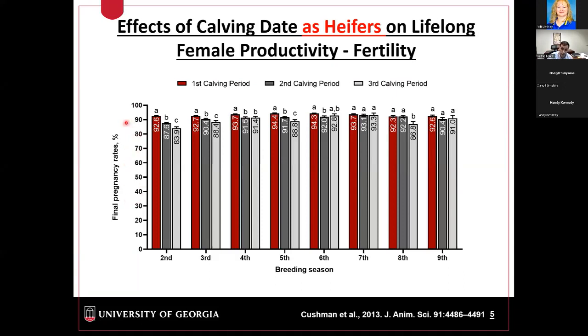Here we have the effect of calving date on lifelong female productivity, focusing on fertility. On the y-axis we have final pregnancy rates at the end of the breeding season, and on the x-axis we have the different breeding seasons. The maroon bars represent the heifers we want — those that were cycling and became pregnant at the beginning of the breeding season, consequently calving at the beginning of their first calving season. Those cows had greater pregnancy rates in their second, third, fourth, fifth, and sixth breeding seasons.